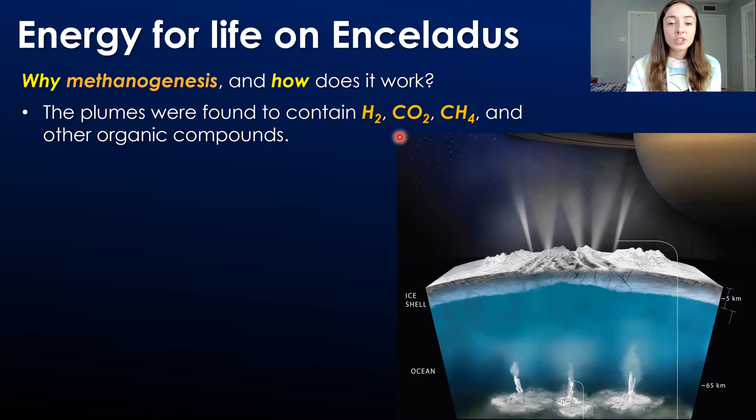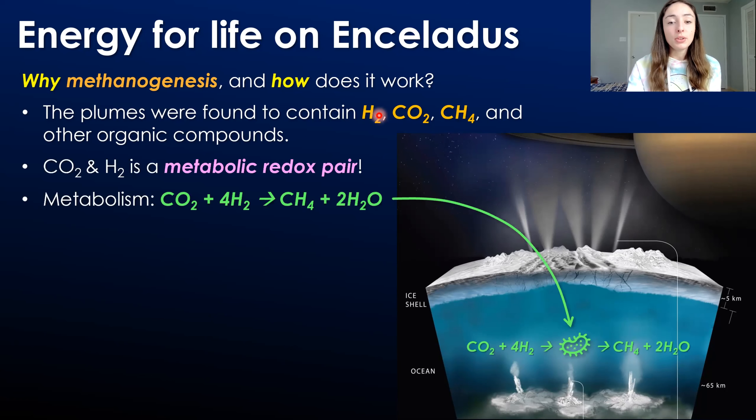This finding indicates that two major constituents found in the plume are actually a known metabolic redox pair — they produce a redox reaction from which microbes can gain energy. This reaction uses carbon dioxide as the oxidant and molecular hydrogen as the reductant, which reduces the carbon in the carbon dioxide to methane. The energy from this reaction can be harnessed by methanogenic microbes, which if present in Enceladus's ocean would be producing methane from that molecular hydrogen and carbon dioxide — and methane was also found in the plume material, making this a viable metabolic pathway.